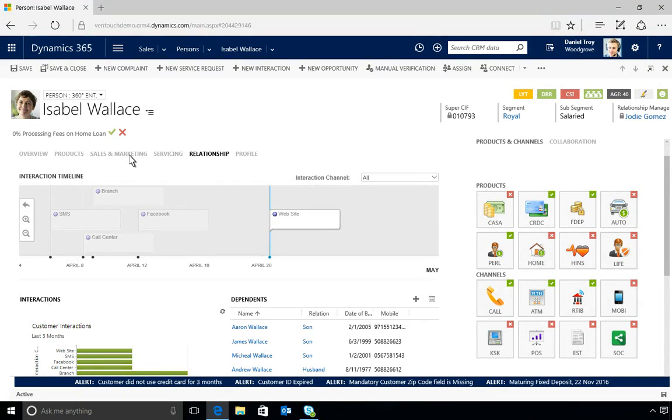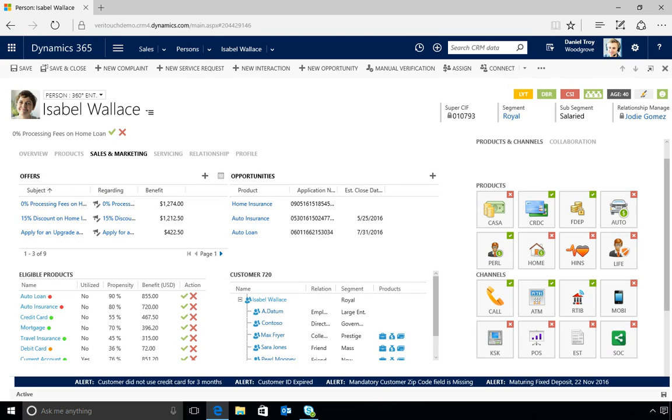The solution also offers sales and marketing tools that allow representatives to see current top offers, ensure regulatory compliance, and view eligible products ranked by the customer's propensity to buy them.